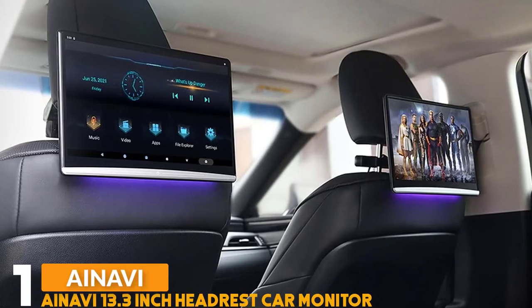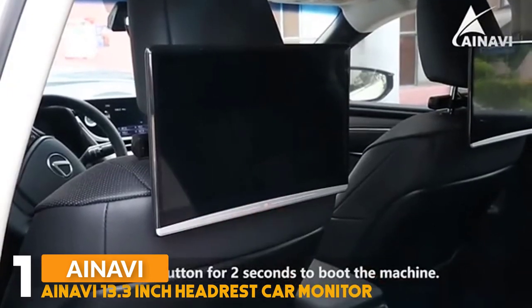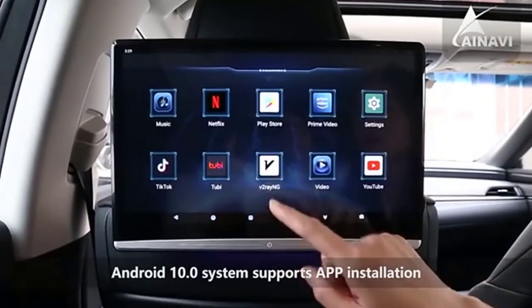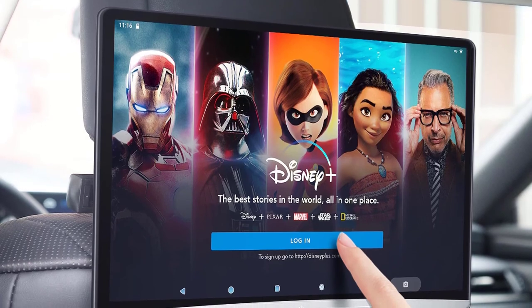Number 1: the ANAVI 13.3-inch headrest car monitor. It features an Android 10.0 operating system with a 13.3-inch, 1920 by 1080 resolution IPS touchscreen display, supporting 4K HD video playback. The body is equipped with a TF card and USB port, supporting up to 128 gigabytes of mobile memory device reading.